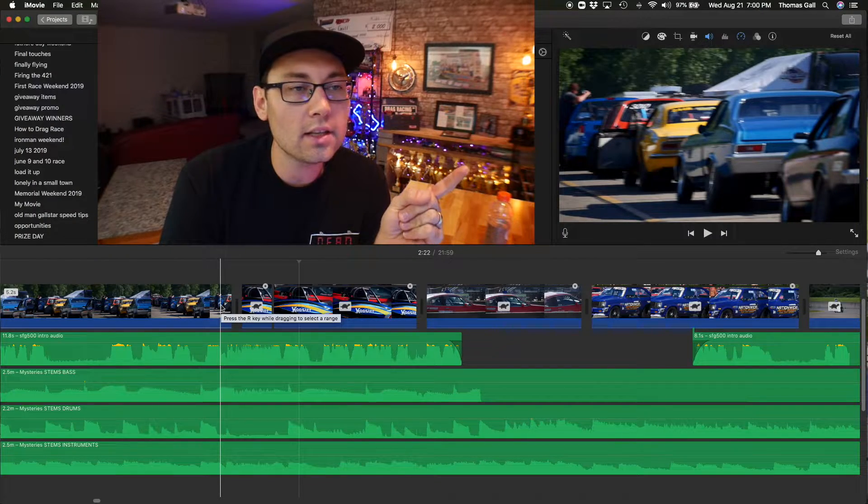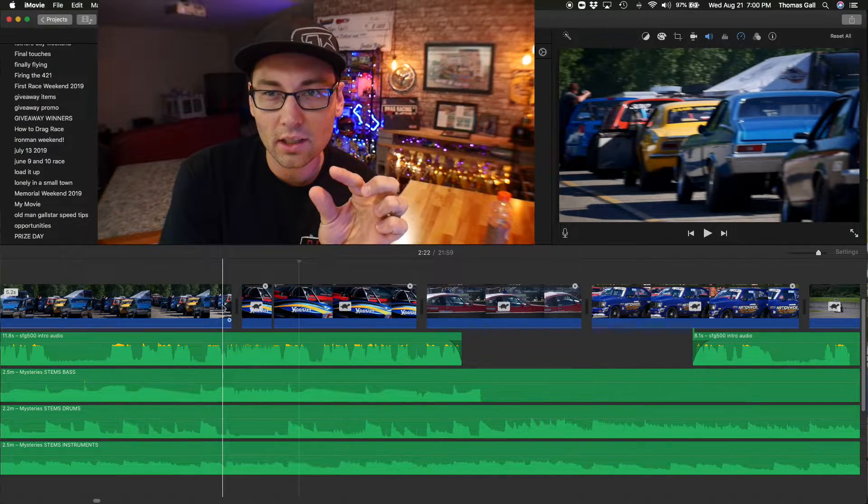If you can get that motion blur and get the colors to kind of match up, you can really hide that cut. I know in more advanced video editing software you can actually add a motion blur layer on top of the transition — that's something I'm looking forward to doing once I upgrade. For now, I've just been getting by with whipping the camera, finding the right cut point, and trying to keep consistent colors.